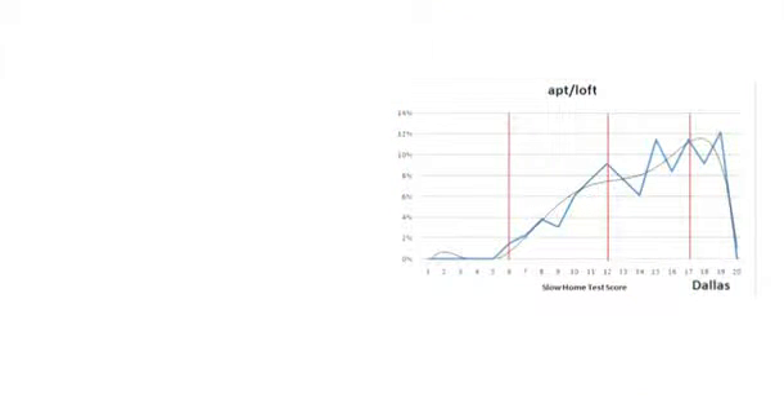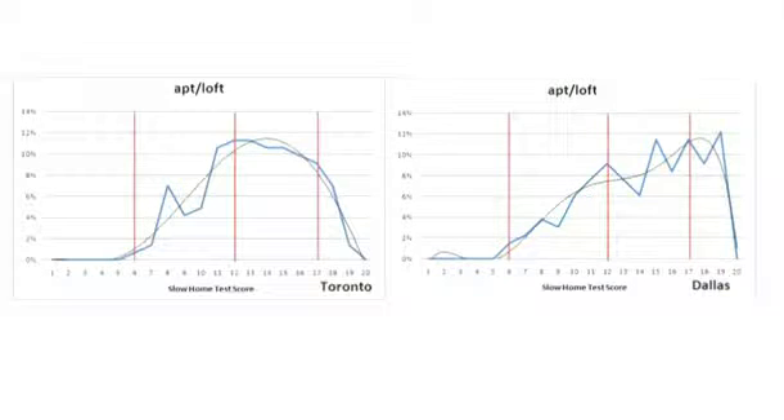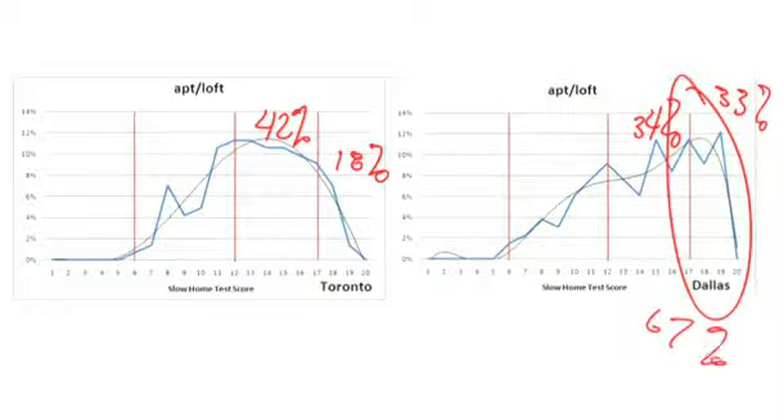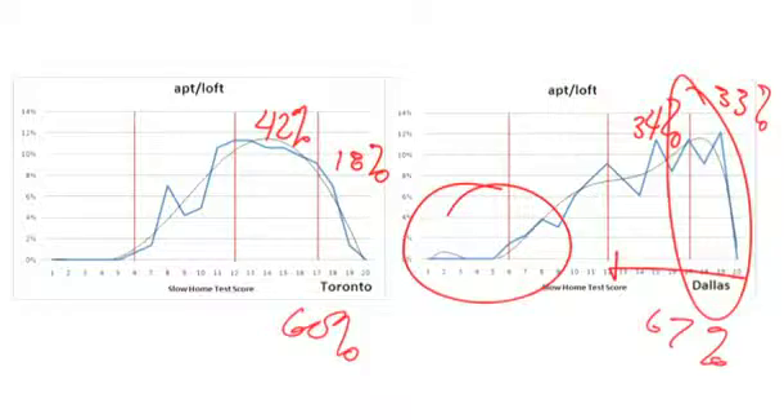The first thing is to show you the graph and it's really interesting. It's particularly interesting when we compare it to the Toronto results — we actually have a slower set of homes in Dallas. I wouldn't have expected that. There's actually 33% of the houses in Dallas that are slow in the apartment-loft category compared to 18% in Toronto, so it's double. 42% are moderate in Dallas compared to 34%. So we have 67% in Dallas within that slow category versus 60% in Toronto — a bump of 7%. But a lot of really high-scoring projects and a lot less down at the very far end.